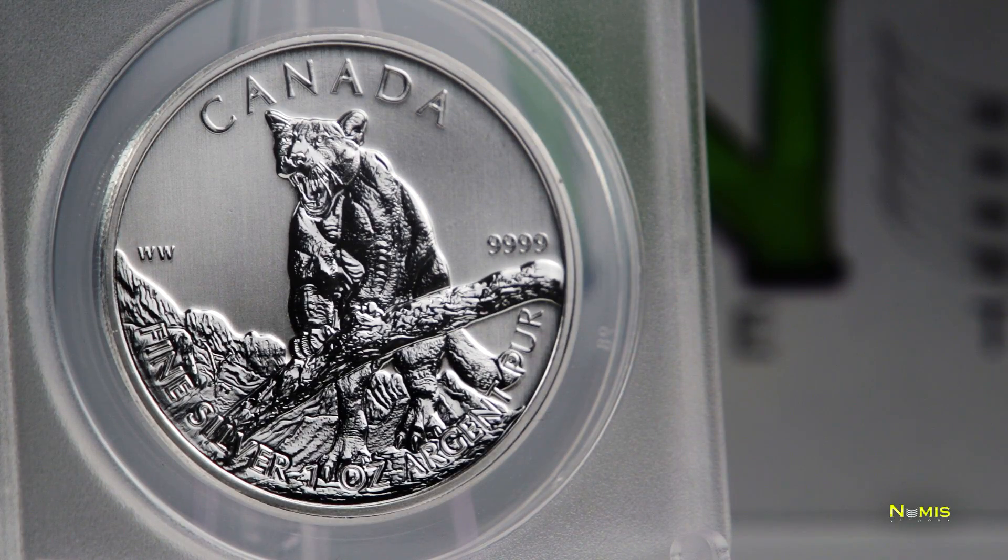Look at this beauty. The elegance of the Cougar and the detail are just absolutely amazing. The numismatically perfect coin is 0.999% silver — one ounce of pure silver — made at the Royal Canadian Mint as part of the wildlife series.